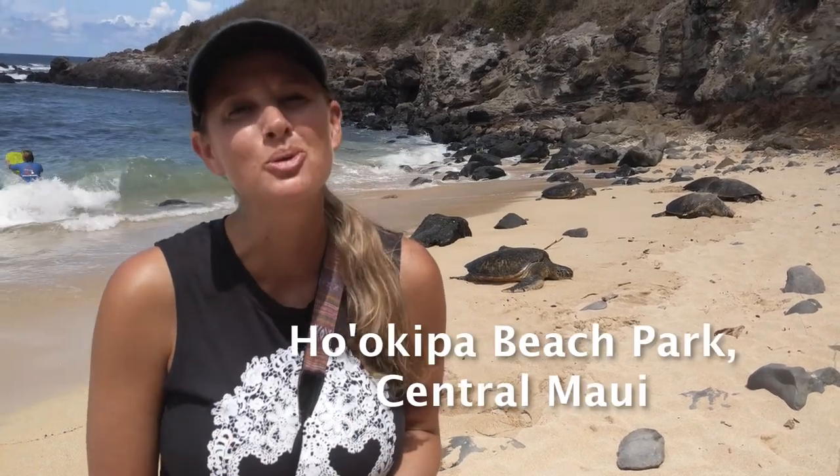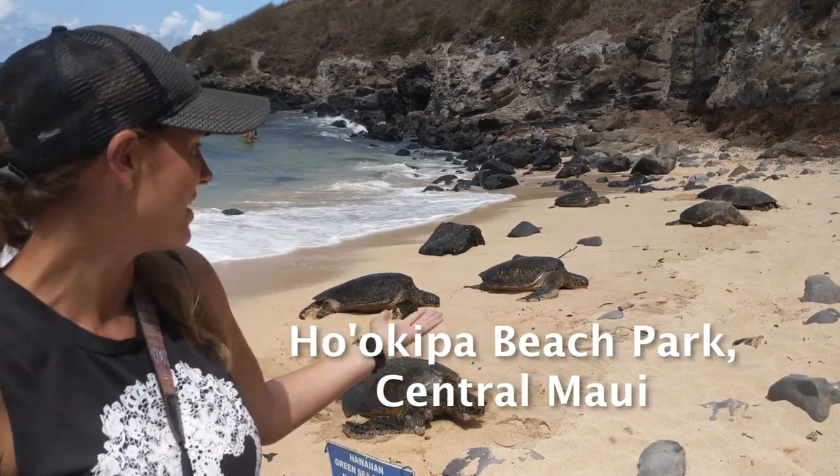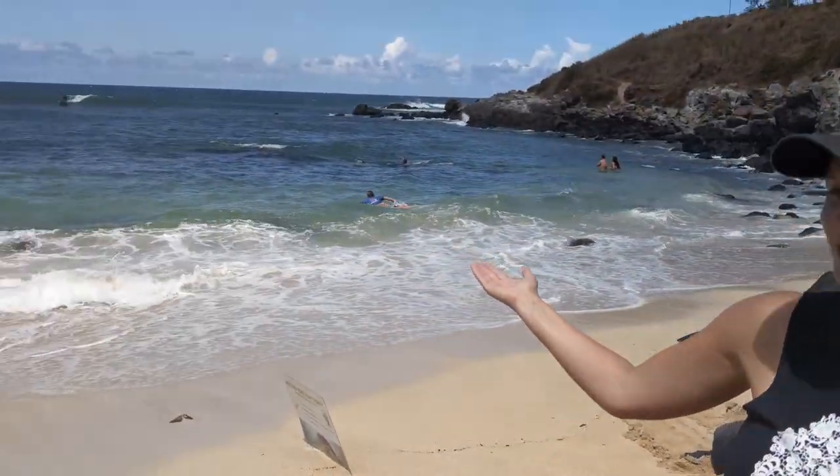Maui is famous for a number of things, two of them being turtles and surfers. Come to Kukipa Beach Park to get both. You got turtles, you got surfers.